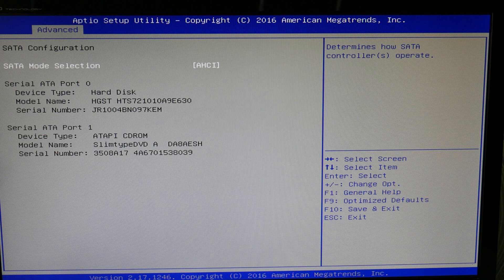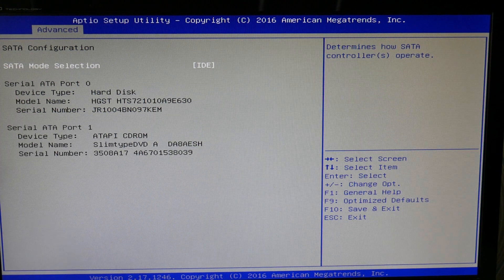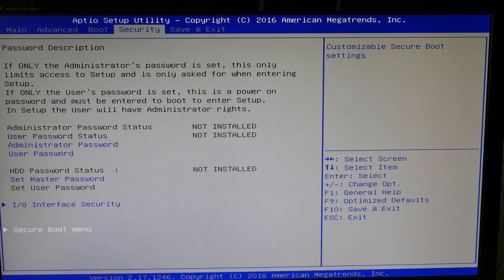It's weird, but it works. Go over to your Advanced menu, as you see me doing now. Select the different SATA mode selections — with each one, try restarting your computer. Switch between the two. It would seem complicated, but this works. Try switching between those two.